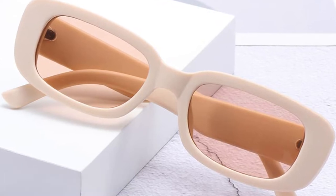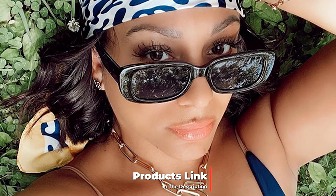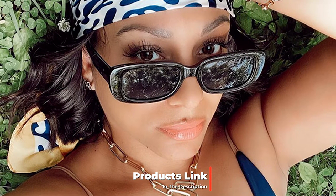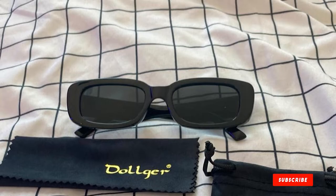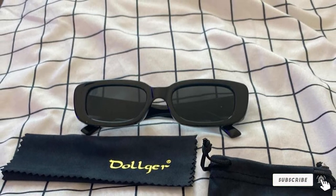At the first position of our list we have Doll's Rectangle Sunglasses. These trendy rectangular sunglasses come in more than eight color combinations, so you can buy one to wear every day of the week. They provide 100% UVA and UVB protection; however, they aren't polarized. The sunglasses come with a mini screwdriver, case, and cleaning cloth.